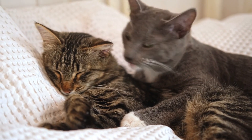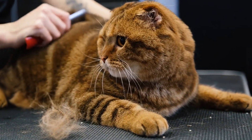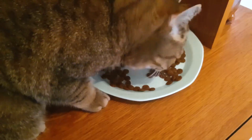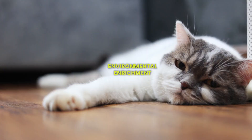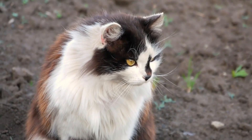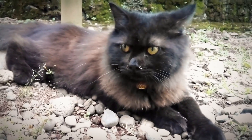Clicker training involves using a clicker to signal to your cat that they have performed the desired behavior, followed by a reward. The clicker serves as a consistent and immediate marker, helping your cat make the connection between the behavior and the reward. Scientific studies emphasize the importance of environmental enrichment in cat training, as cats thrive in stimulating environments.